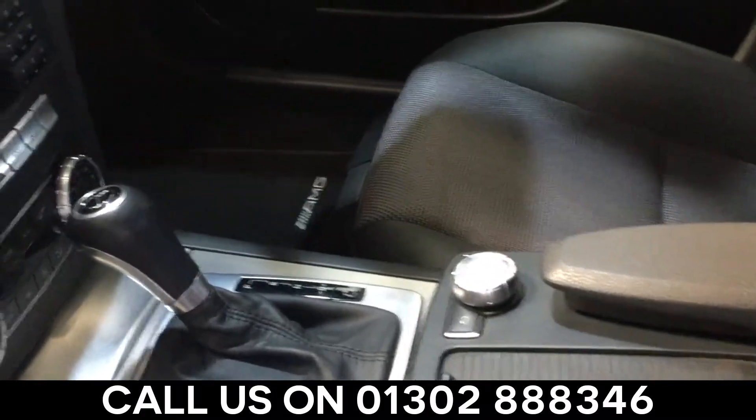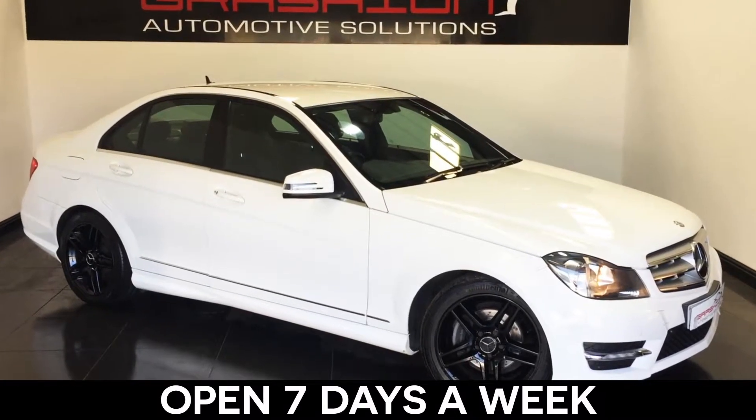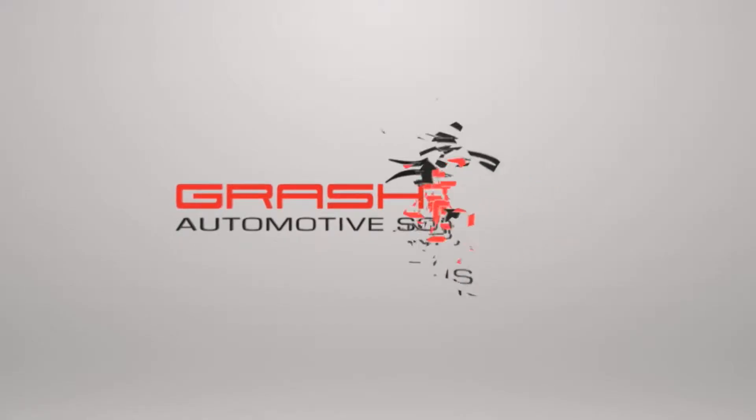So call us today on 01302 888 346 and talk to one of our friendly staff. We're open 7 days a week and here to help make buying your next car a pleasure.